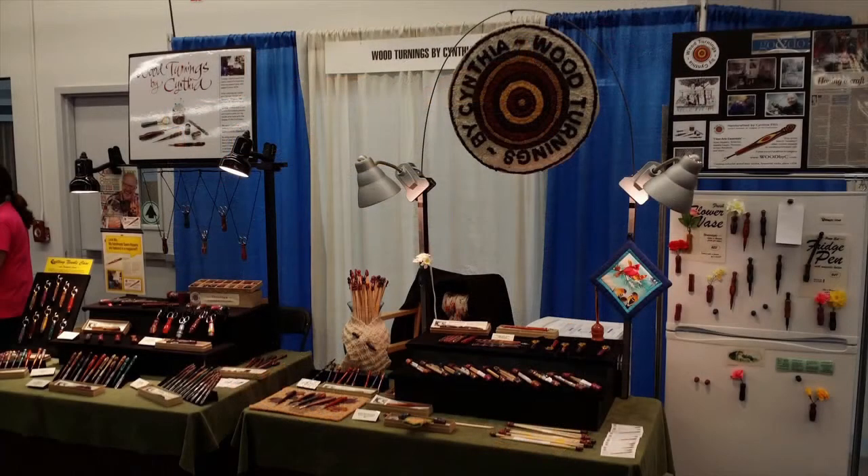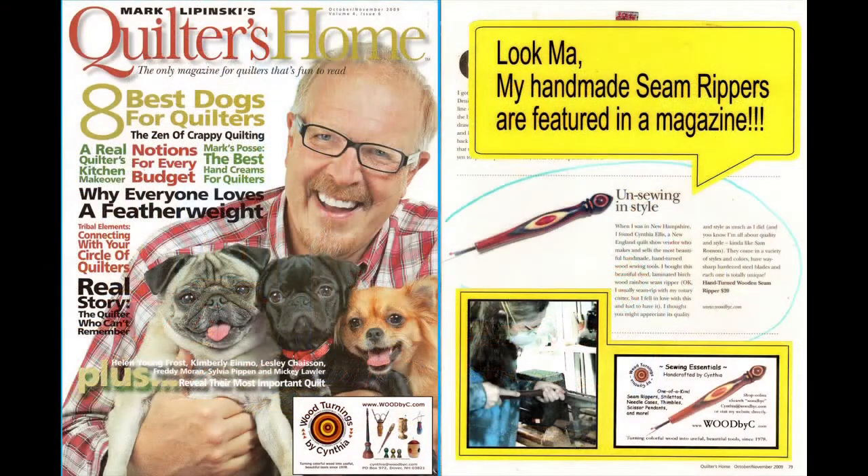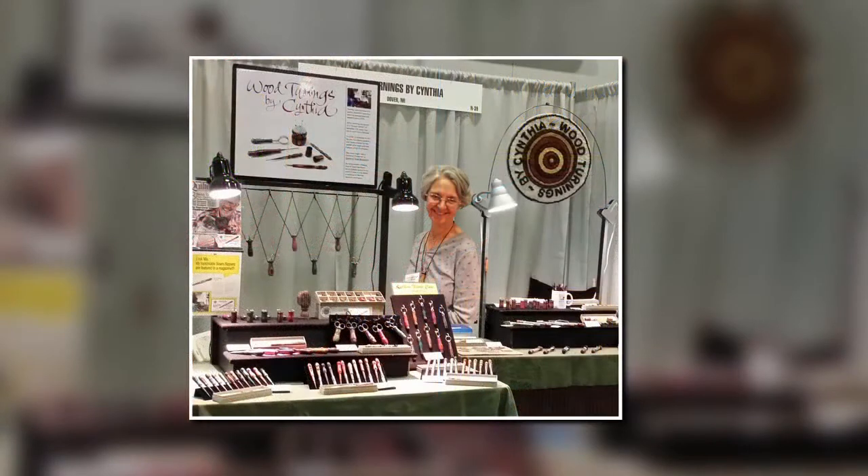There, near the end of the show, Mark Lipinski visited my booth to find out what the hubbub was all about. He was a fabric vendor, quilting instructor, and the editor of Quilter's Home magazine, and his students had been showing up in droves with my seam rippers in hand. He bought one, and a few months later contacted me for permission to write about me in his October 2009 issue. That was a thrill and gave a serious boost to my online business, but I had a feeling I wouldn't be on the crest of that wave for long.